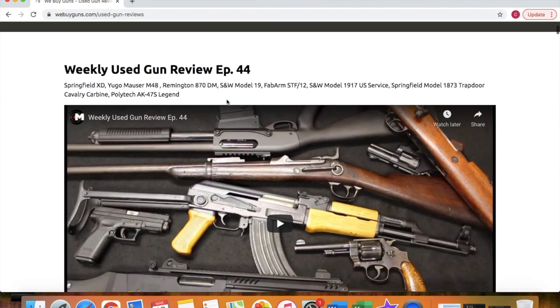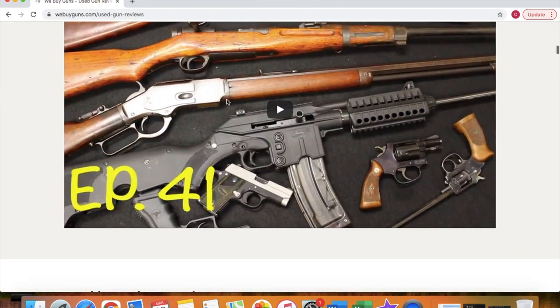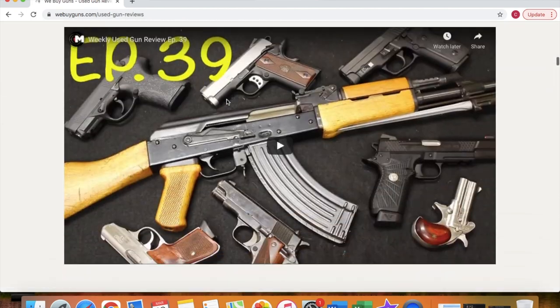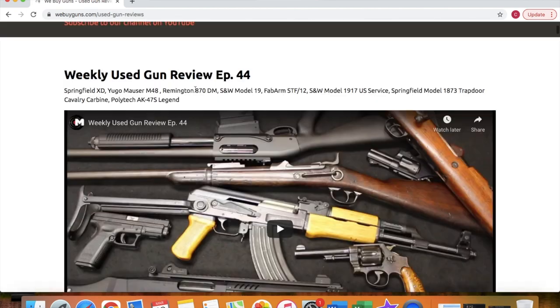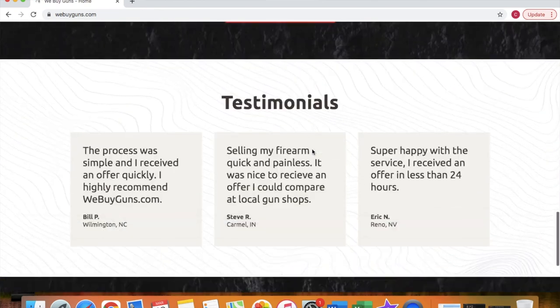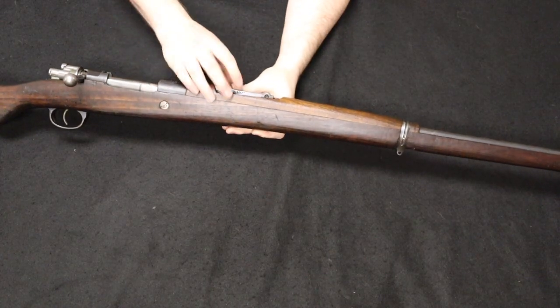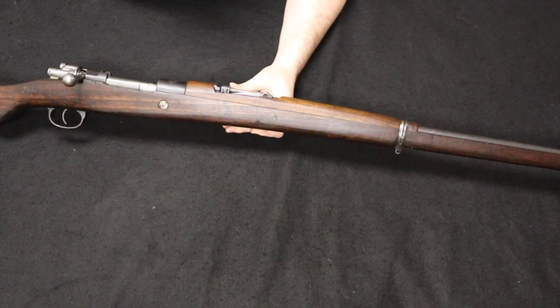All of our offers will come with a printable shipping label, so we take care of all your shipping fees and getting those firearms to us. We will then pay you either via check or ACH payment to make the process as seamless for you as possible. Go check us out at WeBuyGuns.com. Remember the format: we start with most common and move through least common as the video progresses.